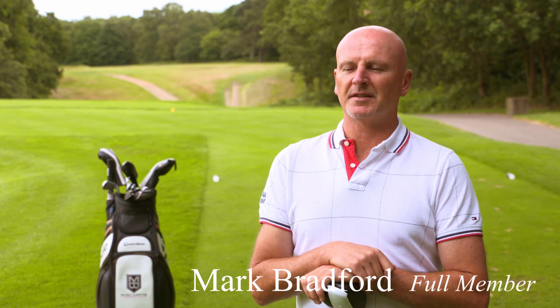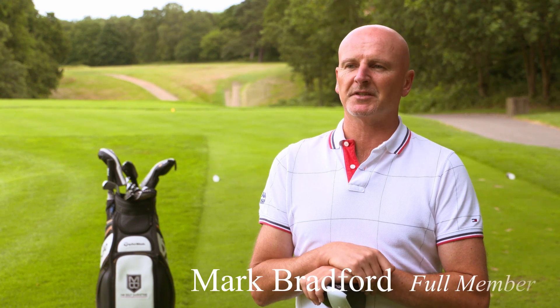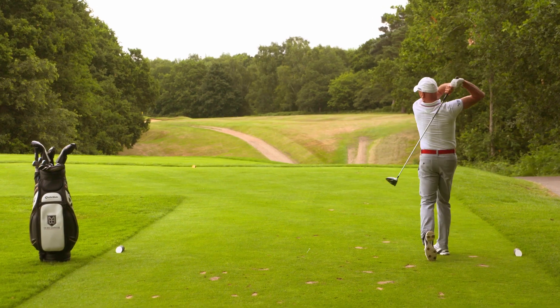Everybody loves this golf course — it's in amazing condition, in fact the best I've ever seen it. So many wonderful old trophies to play for. It's just a great place to play and I wouldn't play anywhere else.